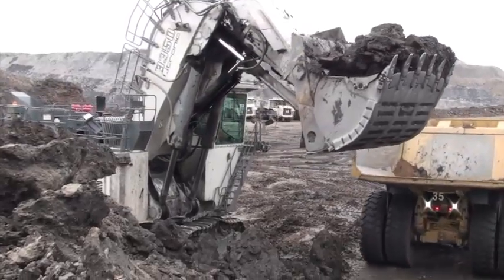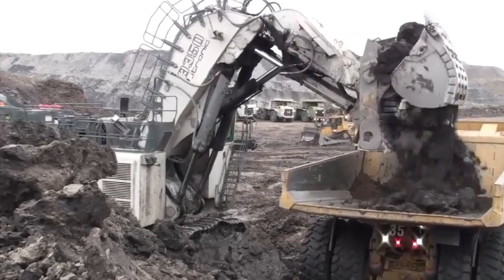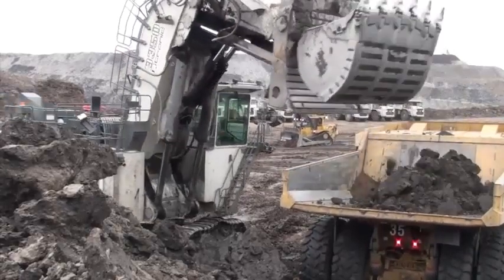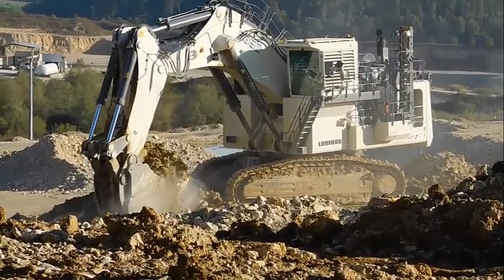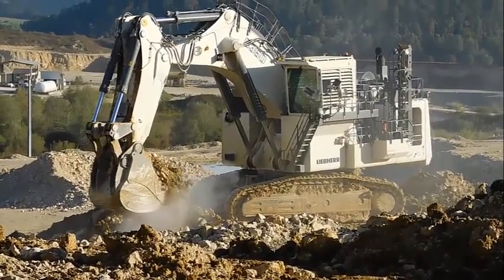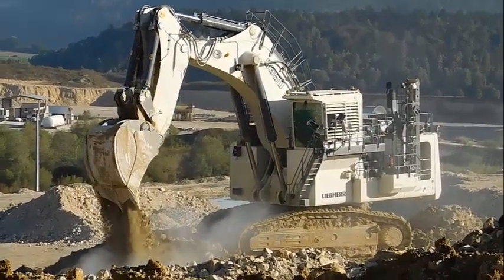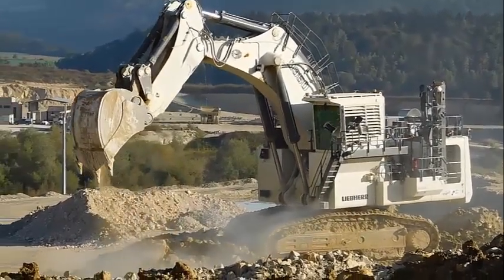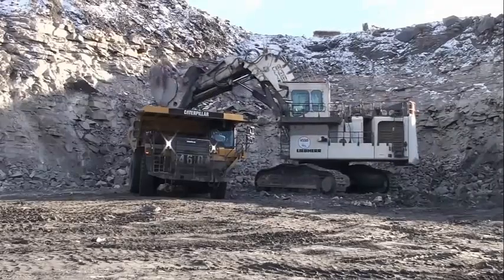The production-tailored attachment kinematics combined with a mining-optimized bucket shape ensure the highest crowd and breakout forces. Even under tough conditions, LiPair's R9350 high digging force allows easy bucket penetration and high bucket fill factors, achieving high productivity. With an independent swing circuit, the machine allows maximum swing torque whilst retaining the full oil flow for the working circuit.